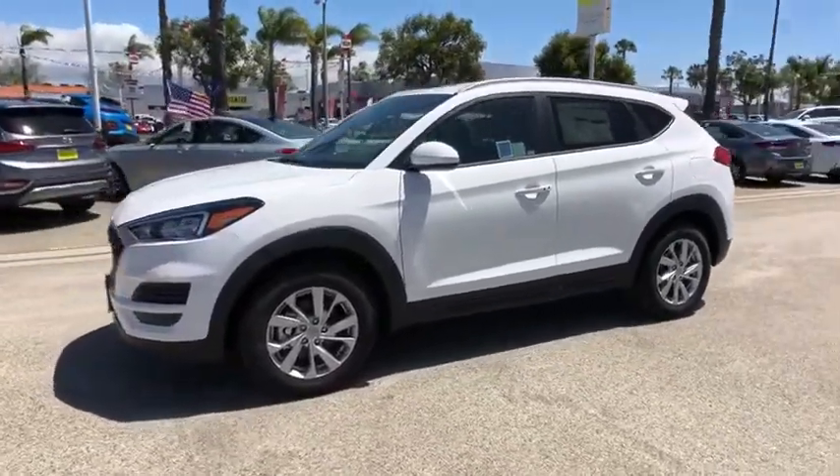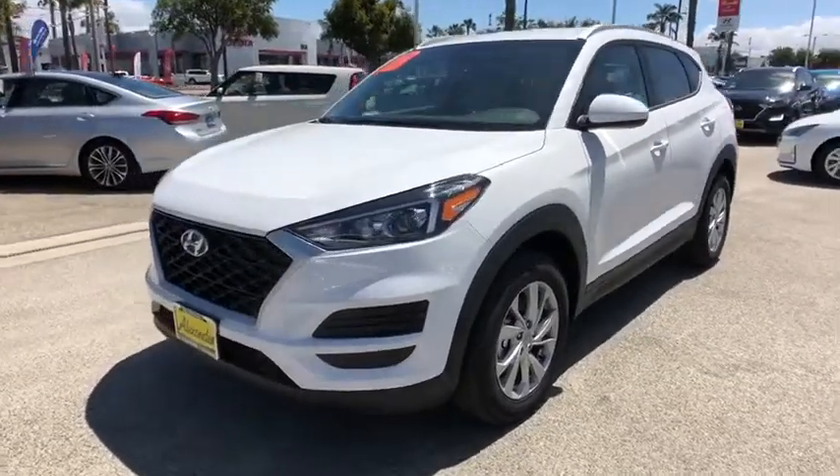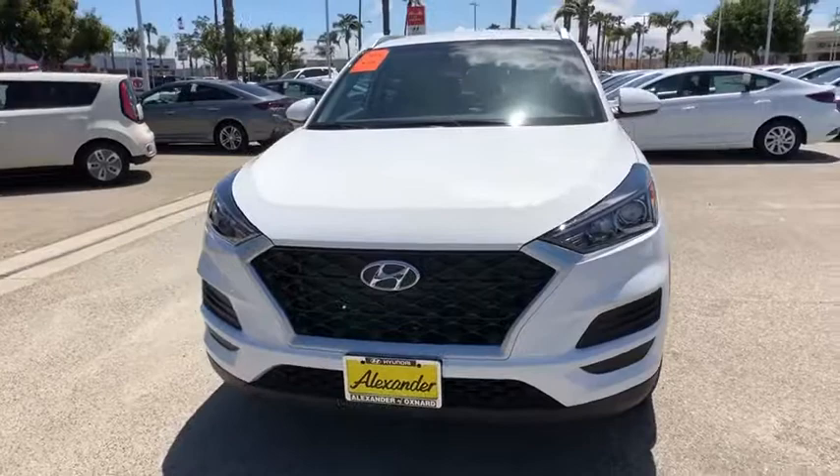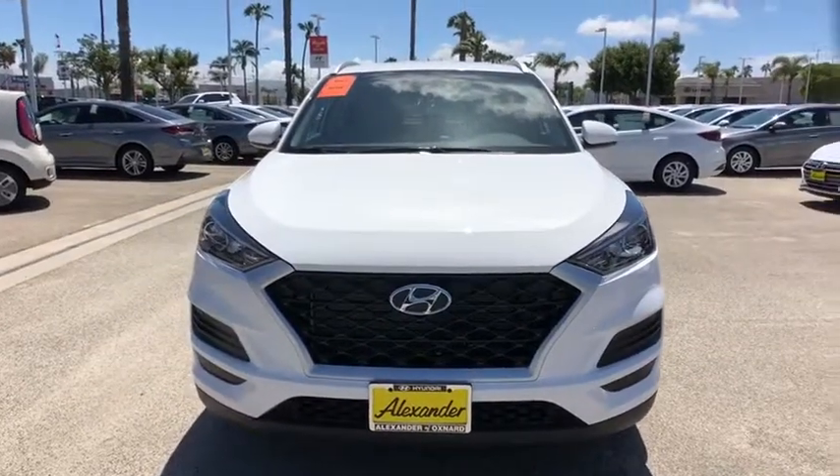Carpeted floor mat, cargo cover, tachometer, remote keyless entry, brake assist. This beauty is sure to make you the talk of the neighborhood, so call or drop in for a test drive today.